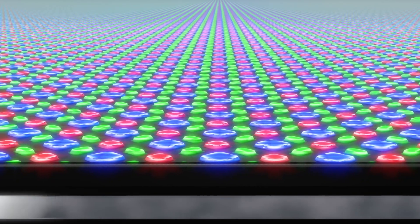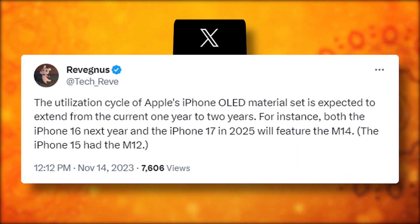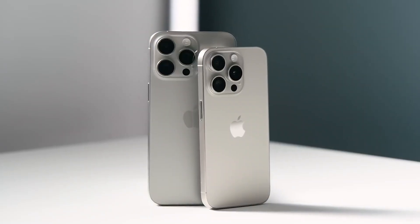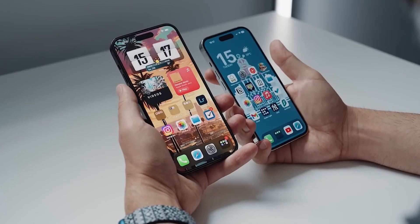According to Yun, Samsung had plans to use this super-efficient material in the OLED panels for their foldable phones next year. But it's no walk in the park to develop this tech for foldables, and now they might just keep it exclusive for Apple's M14 material set for the iPhone 16 and iPhone 17, mainly for their Pro models. Also, there are words on the street that the iPhone 16 Pro and iPhone 16 Pro Max might be getting bigger screens.